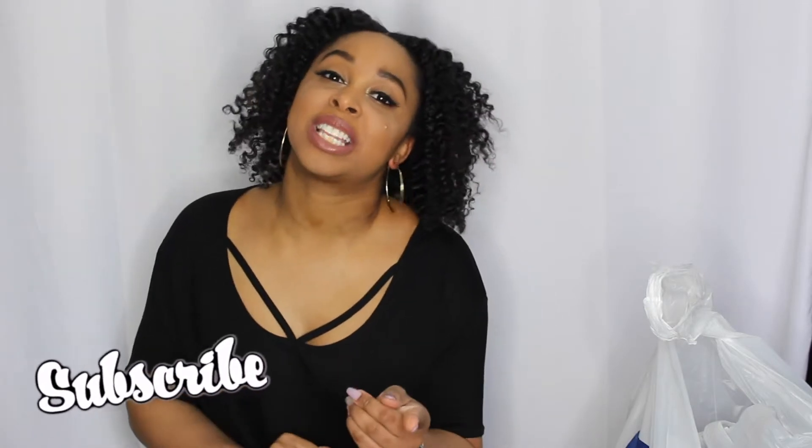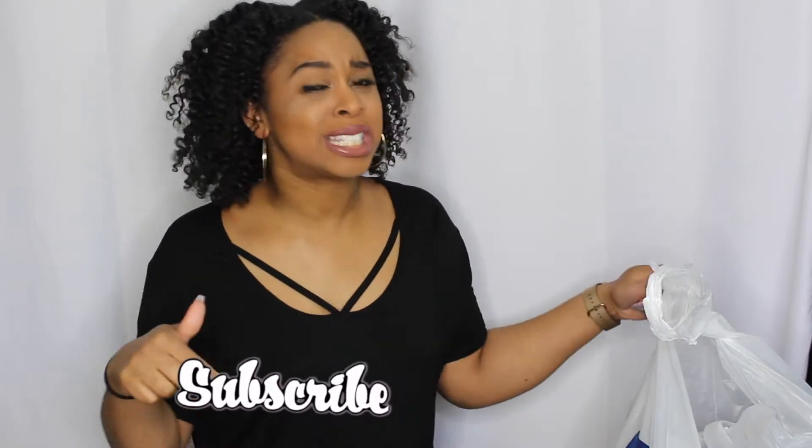Anyway, thank you guys for tuning in and if you have not subscribed already, make sure you hit that subscribe button and let's get to this video. I've been needing a lot of things for work and church — I don't want to wear my good clothes to work. So I decided to go when I had a little spare time. I had a nail appointment and my nail tech said she'd be 20 minutes, so I popped in real quick.